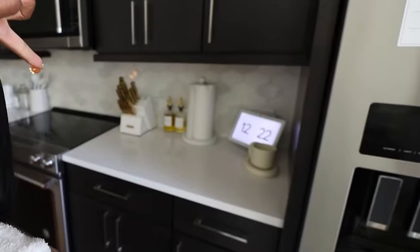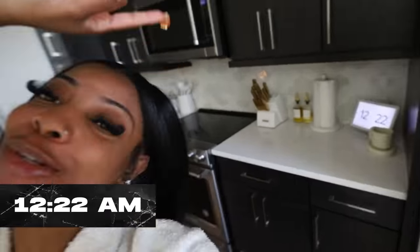Good morning! It is a new day and it is, as you can see on my clock, 12:22 in the afternoon. Today it's gonna be pretty much like a chill day. I gotta read y'all's to-do list.